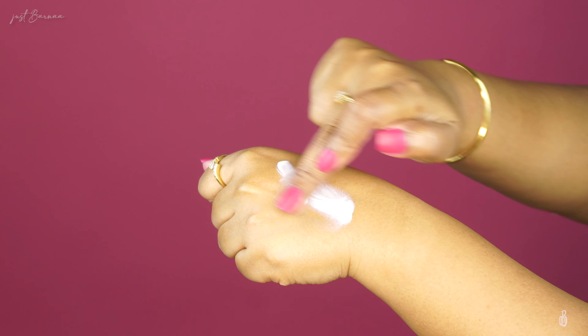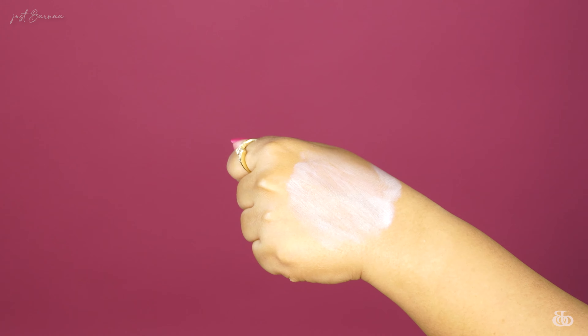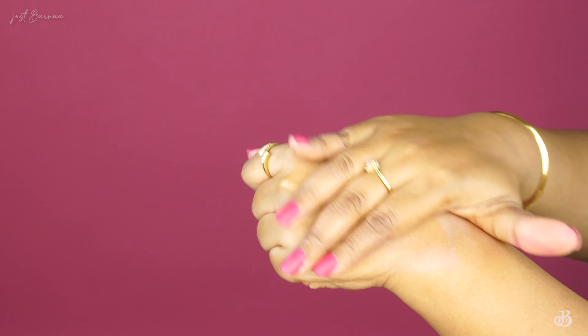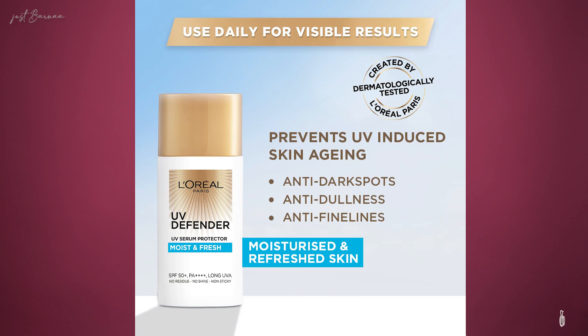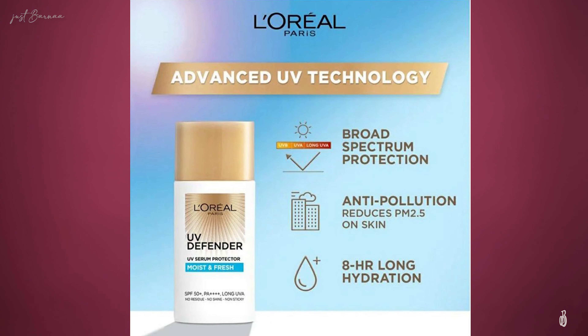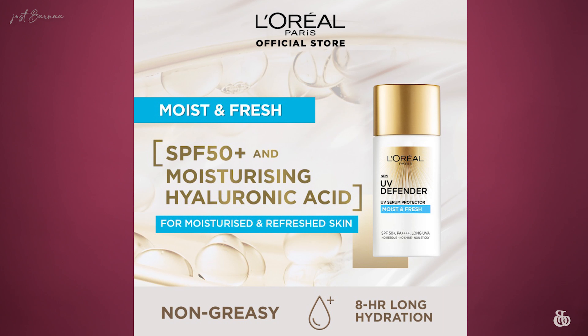This is a white sunscreen that blends very easily into the skin and doesn't leave any white cast at all. You can see my hand looks quite radiant, plumpy, and moisturized. Its features include preventing fine lines, dark spots, and dullness. It has a non-greasy formula, SPF 50 plus with PA 4 plus, and protection against long UVA. The texture is creamy, non-oily, and hydrating on the skin.